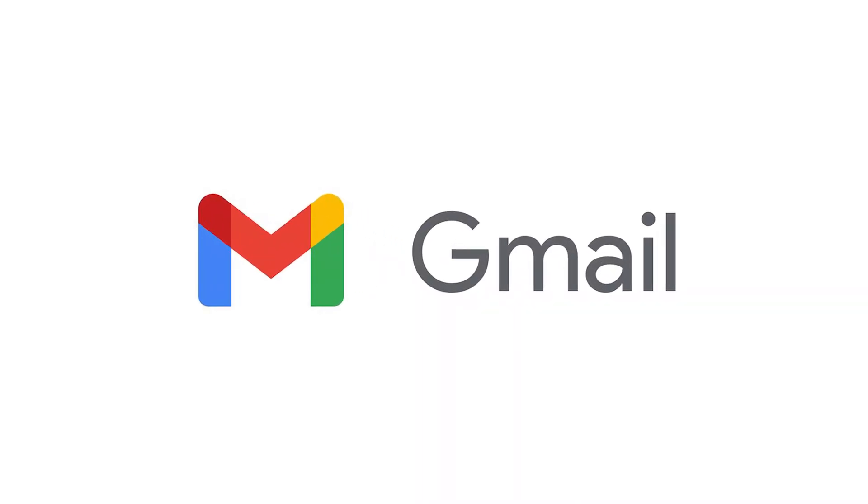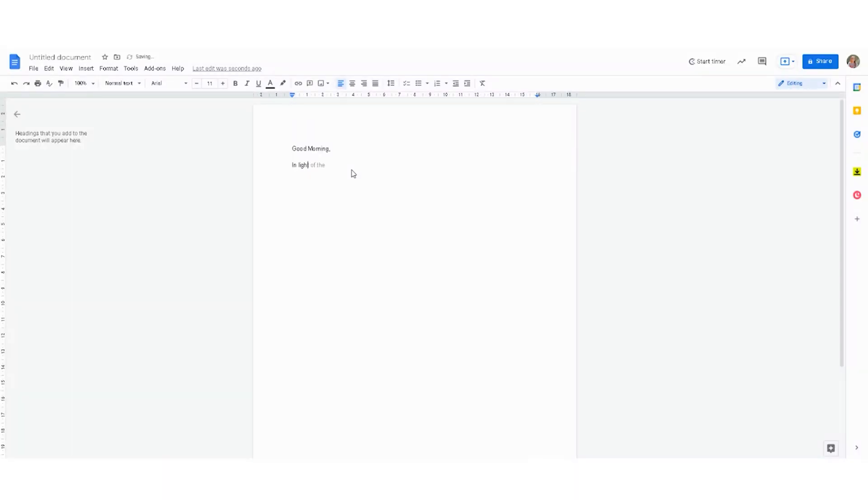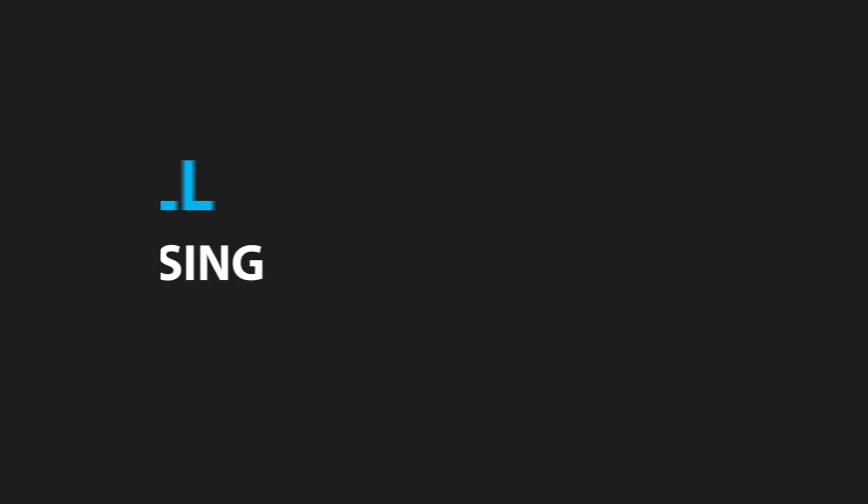Next up, let's move over to email. One of my favorite new features in Gmail is called Smart Compose. As I'm typing an email, it starts to actually help type the email for me. As I'm writing a sentence, if I'd like to accept the automatically suggested text, I just hit the Tab button and it pops across. This works in Google Documents as well, automatically composing and grammar checking. Google has told us that over 20% of all emails sent on the Google platform are using some form of AI.